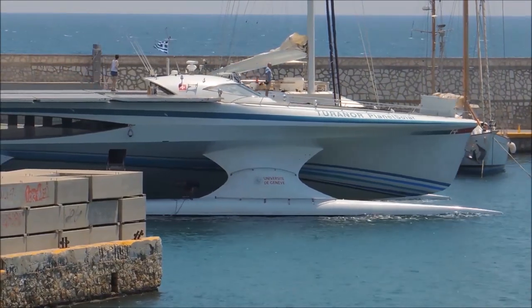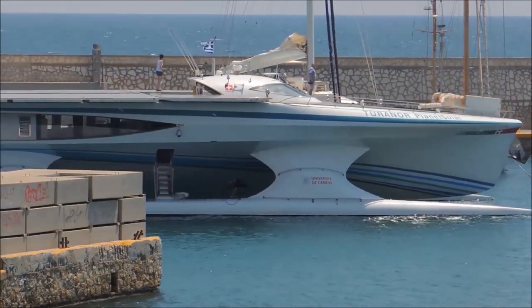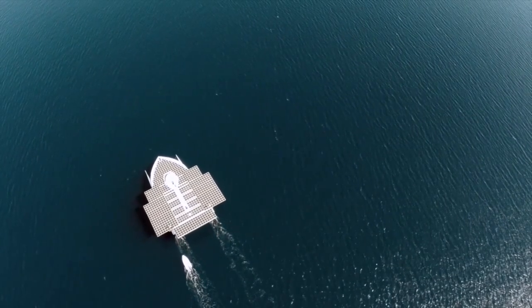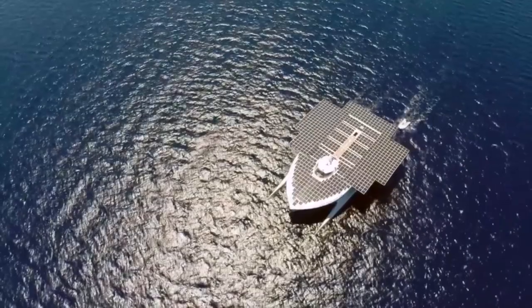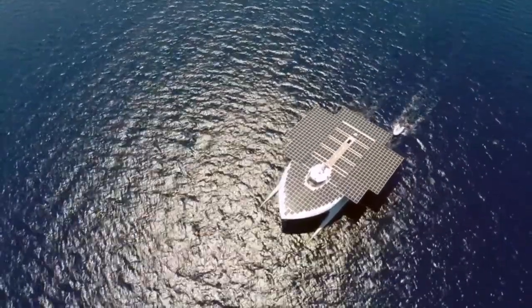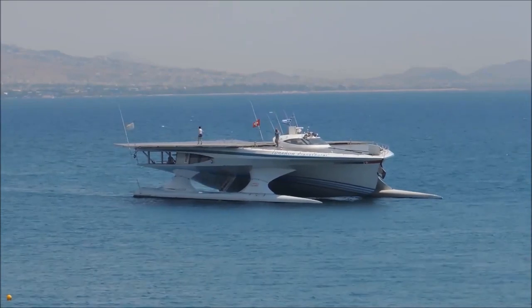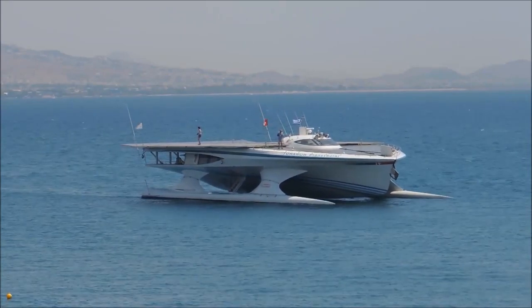The electric engine can draw on these batteries to rotate the ship's propellers even at night or during cloudy weather, allowing the ship to reach speeds of up to 10 knots — 12 miles per hour. In 2015, the Planet Solar was renamed 'Race for Water' and is currently used for water conservation and plastic pollution missions.